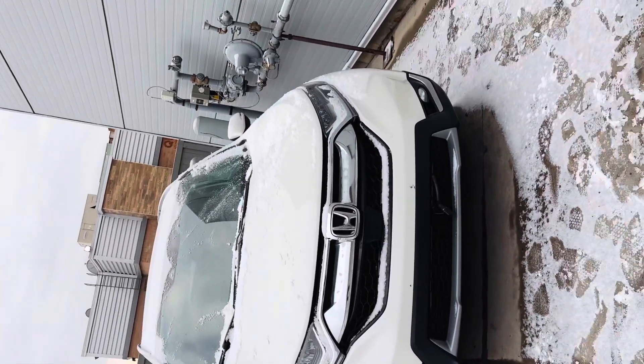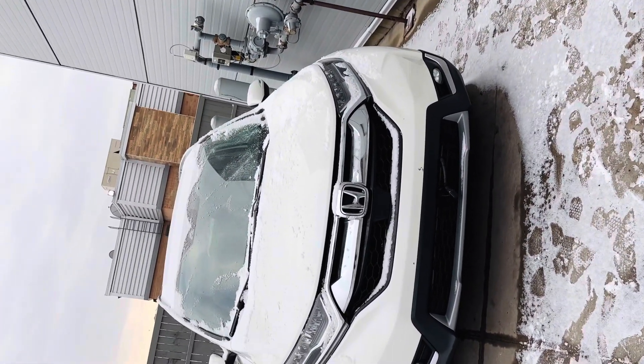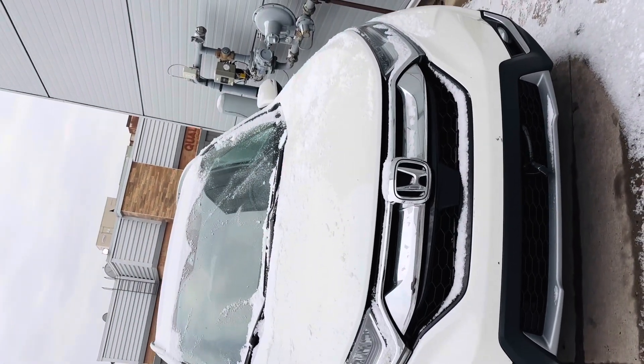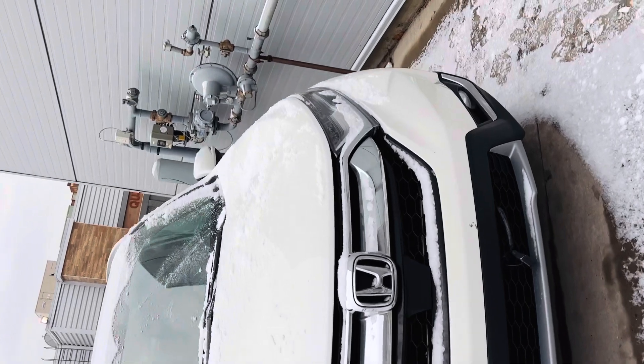If you look at this 2018 Honda CRV Touring trim — top of the line — in white color and in mint condition, it's a lesser price than the RAV4 but around the same kilometers. Look at the condition from up front.